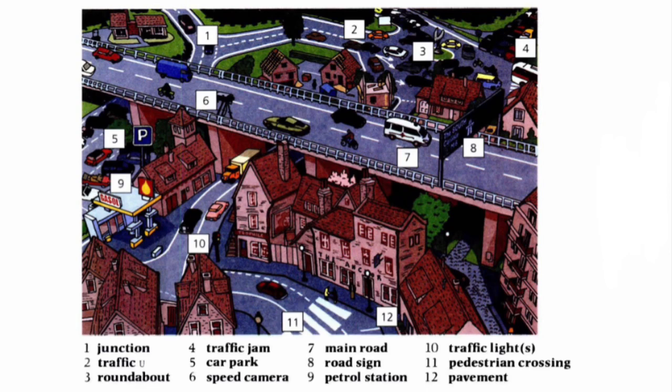Road sign. Petrol station. Traffic lights. Pedestrian crossing. Pavement. So these are all the vocabularies that we need to learn in this unit.